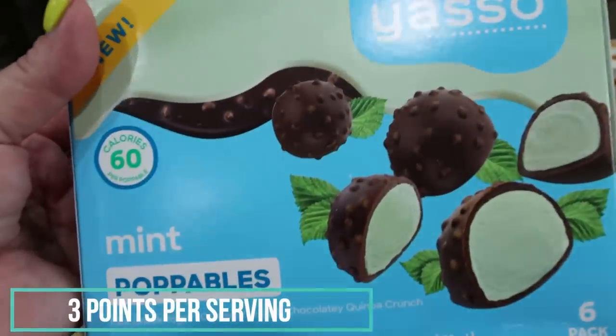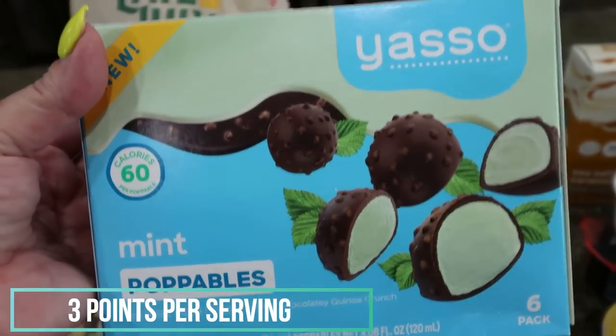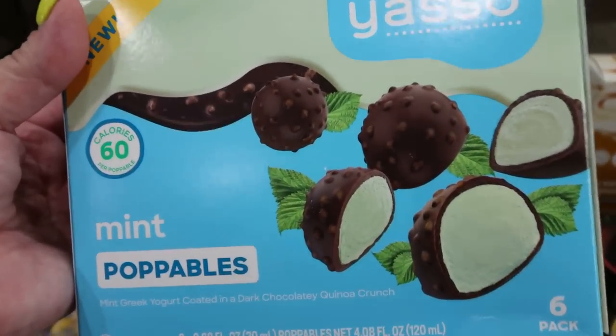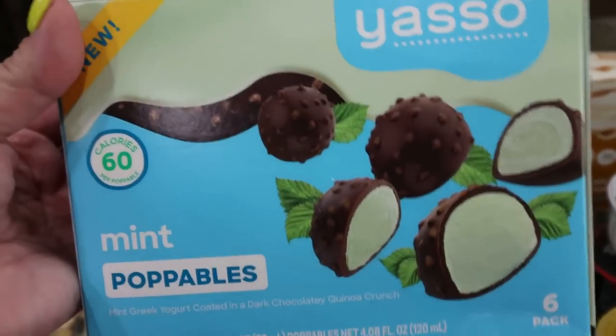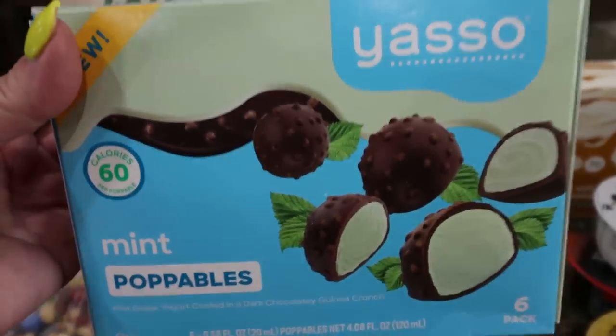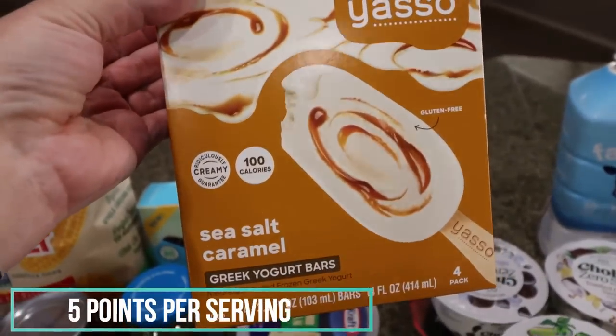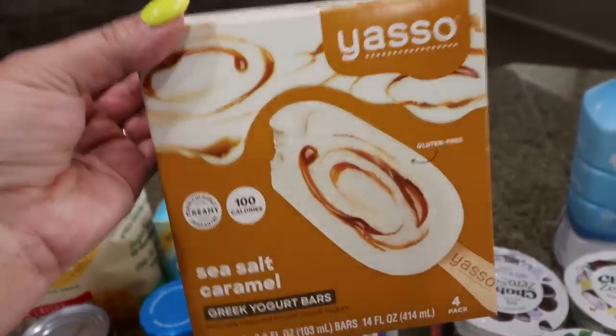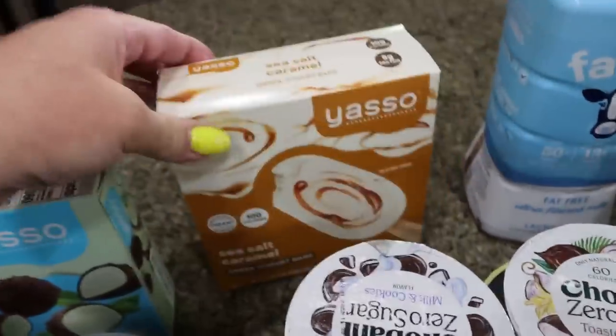I've been wanting to try these Yasso poppables for so long — these are the mint ones. They were pretty expensive, but they are only 60 calories a piece and it's just ice cream coated in chocolate. So they are 60 calories per little poppable. I also picked up the Yasso sea salt caramel for Troy — he really likes these. Since we're in Arizona and it's hot, ice cream in the freezer is a must.